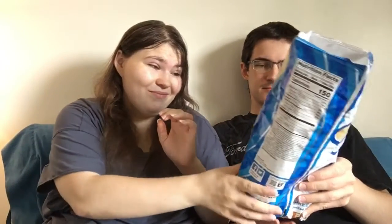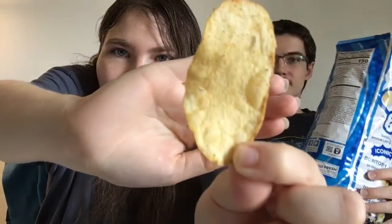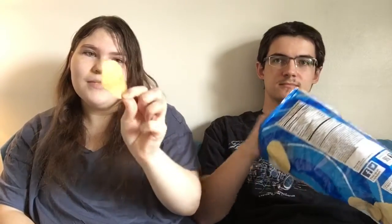It smells like vinegar. I mean, maybe it's just something you'll have to try. It looks like normal Lay's chips would look — just normal Lay's chips. You can see the seasoning. Out of the bag they smell kind of like Doritos.